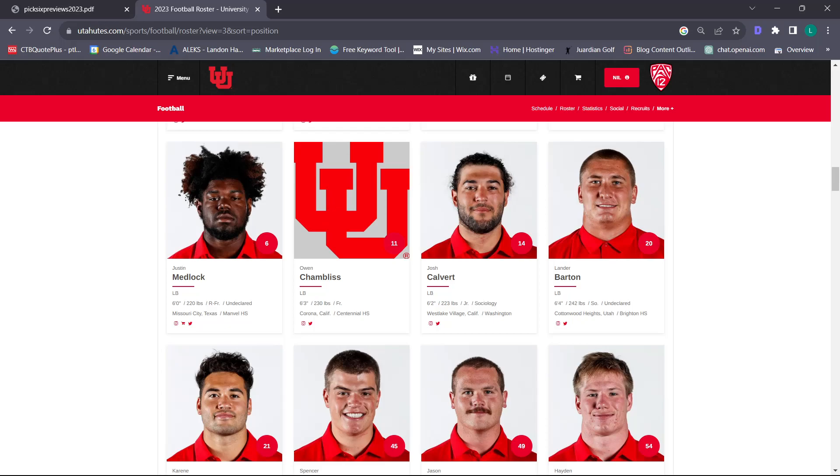To me, this is probably our strongest position. Utah's linebackers will be the strength of their team. We can expect insane production and a step forward from what we had last year.